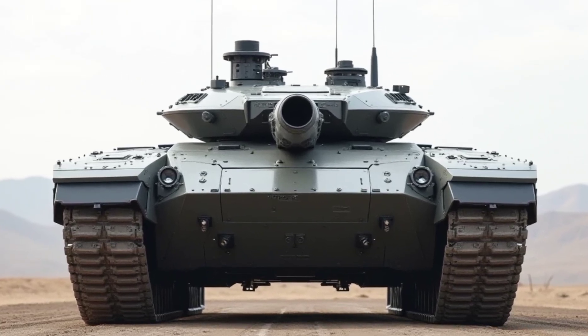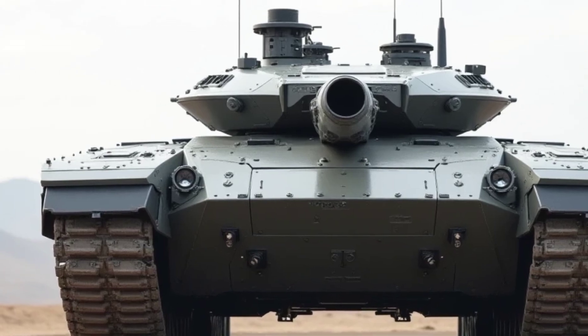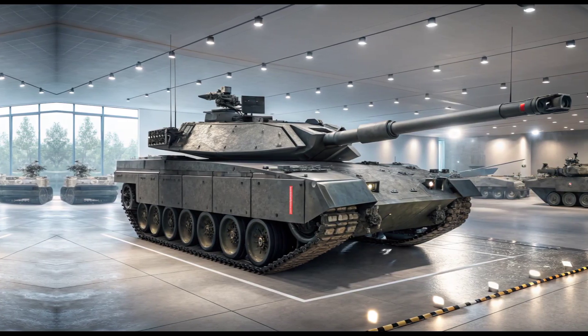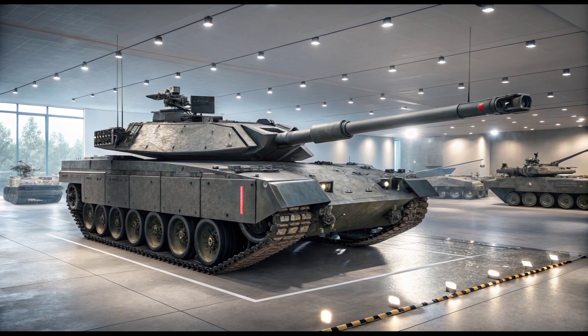For added versatility, the tank is equipped with a remote-controlled 30-millimeter autocannon and dual machine guns for close-range defense, as well as integrated anti-tank guided missiles (ATGMs) for long-range strikes. Whether facing enemy armor or infantry, the Type 90 is built to dominate.